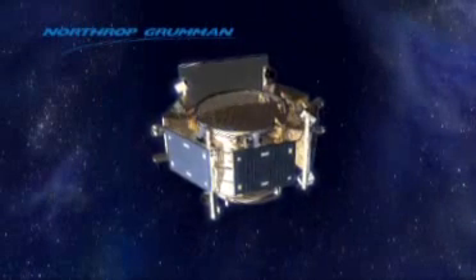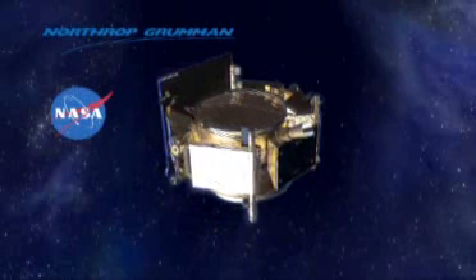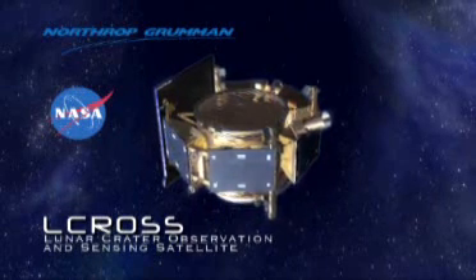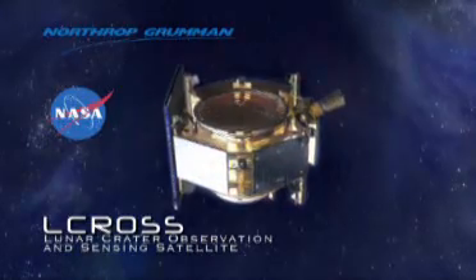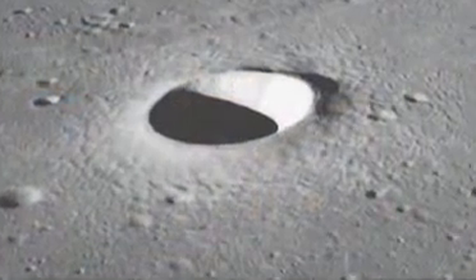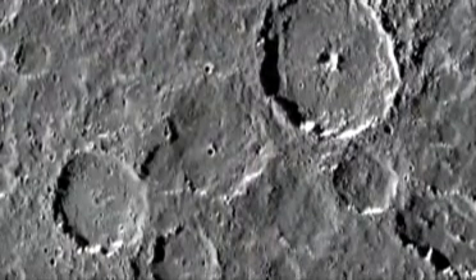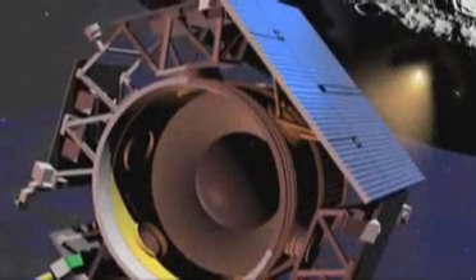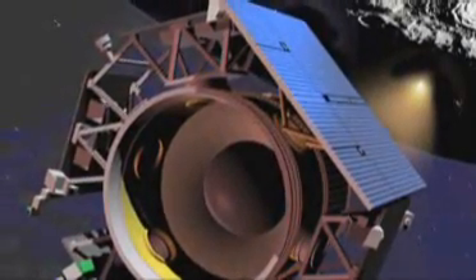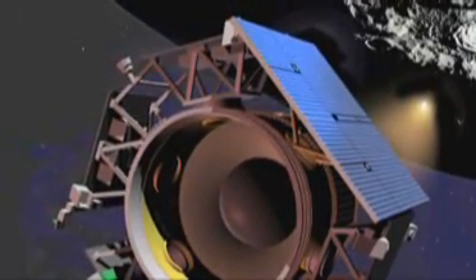Northrop Grumman, in association with NASA's Ames Research Center, is building a spacecraft called LCROSS, with the mission of determining whether water and ice exists deep within craters at the moon's polar regions. It's a straightforward mission, with possibly profound ramifications. In many ways, it is the first step that we humans are taking back into space, part of NASA's vision for space exploration.